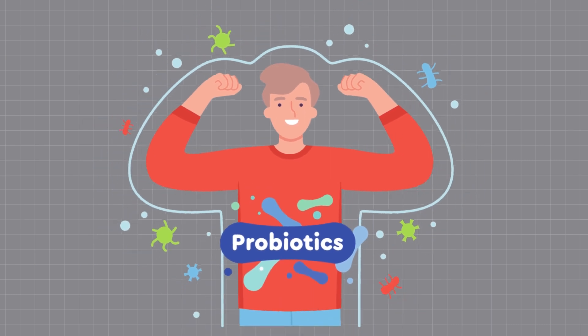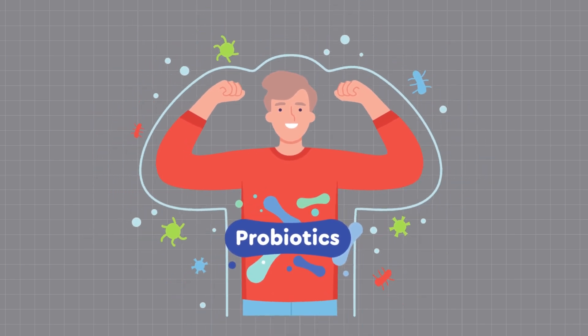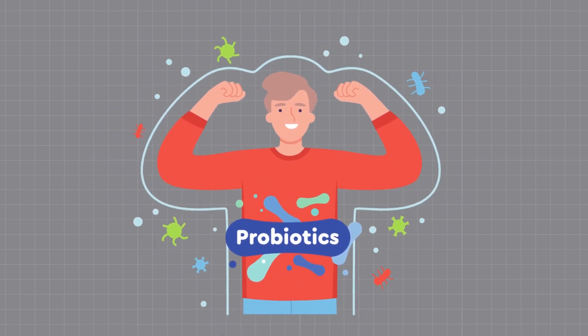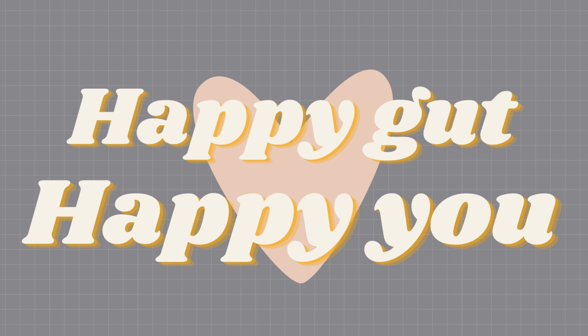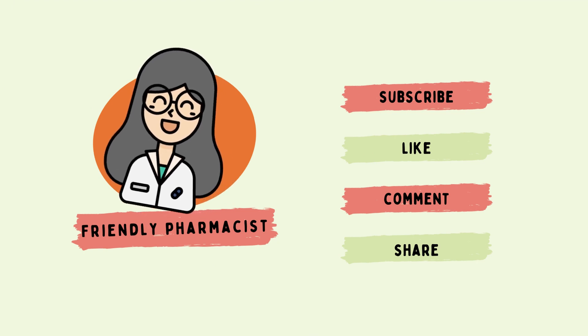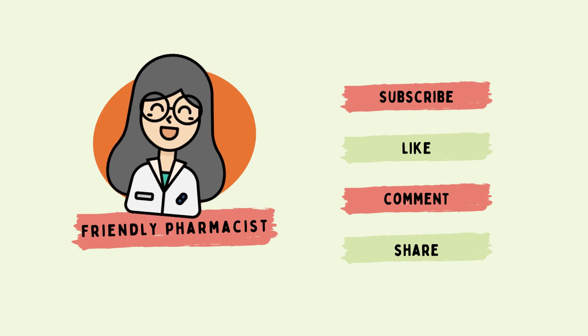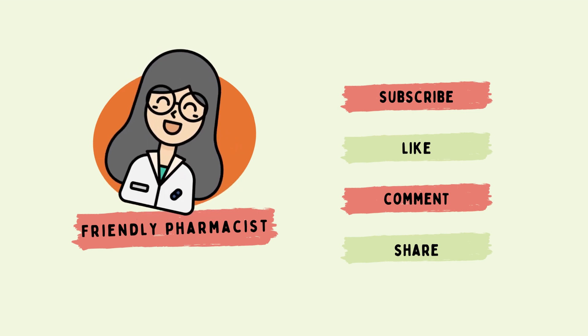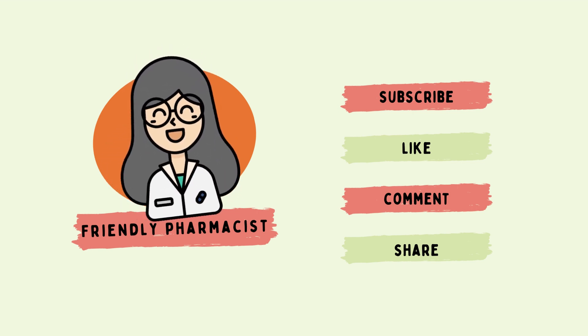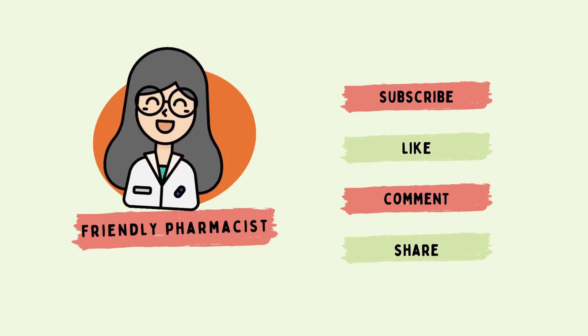And that's a wrap. Now you have the secret weapon to unleash the full potential of your antibiotics while safeguarding your gut health with SB probiotics. Remember, a happy gut means a happy you. I hope you found this video helpful, and if you did, make sure to give it a thumbs up and share it with your friends. Don't forget to subscribe and hit the notification bell for more informative content. Thanks for watching and we'll see you in the next video. Stay healthy and stay amazing.